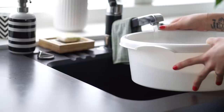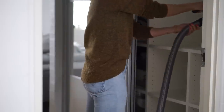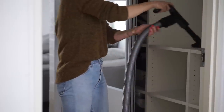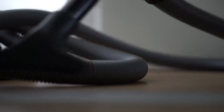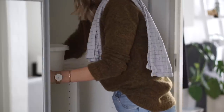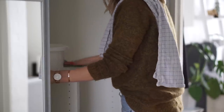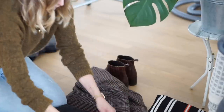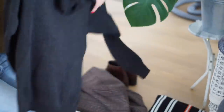Another thing you could do is spring clean your wardrobe. Maybe you want to nail that capsule wardrobe or just give your wardrobe a good old spring clean. I've already done this myself — I've already made the switch from my winter capsule to my spring capsule, so everything's looking really neat and tidy at the moment.